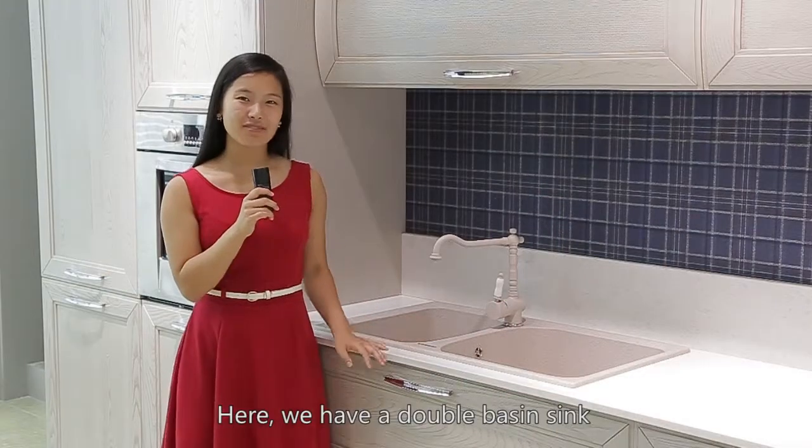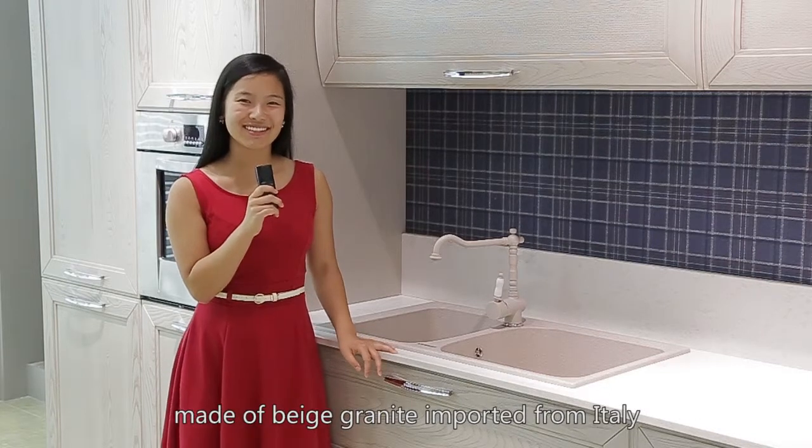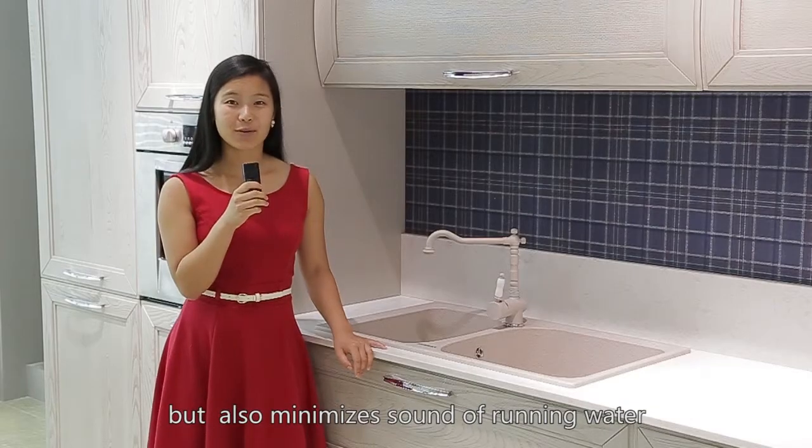Here we have a double basin sink made of beige granite imported from Italy. Not only does it resist against heat and rust, but it also minimizes the sound of running water.